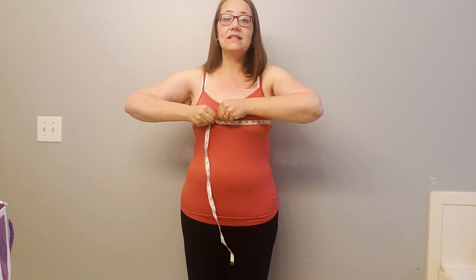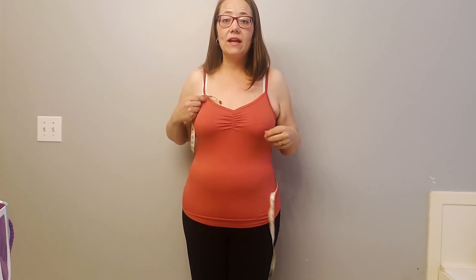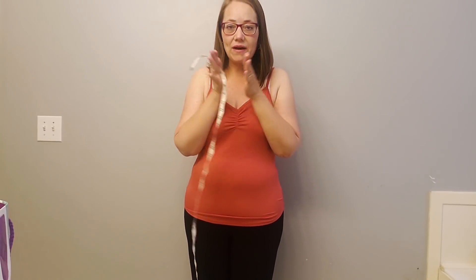Then the next one is my bust. Same thing — I shimmy it up my back around the biggest part of my bust, pull it tight so that it goes in, because I want to know I'm doing the same measurement as much as possible every single time so that I know I'm accurate. That may not be the best way to do it, but it's the way I choose to do it because that's how I've done it from the beginning. The most important thing when you're measuring yourself is that you do it the same every time so that you have something to compare.